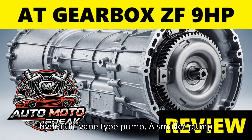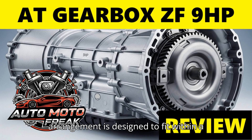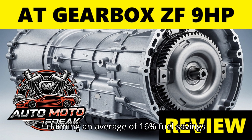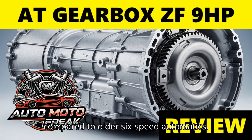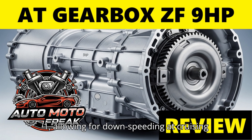A compact hydraulic vane-type pump — a smaller pump — contributes to the compact dimensions. The nested gear set's internal gear arrangement is designed to fit within a tight space. The primary goal of the 9HP was fuel efficiency, claiming an average of 16% fuel savings compared to older 6-speed automatics. The gear ratio spread is 9.81 to 1, allowing for downspeeding at cruising speeds.